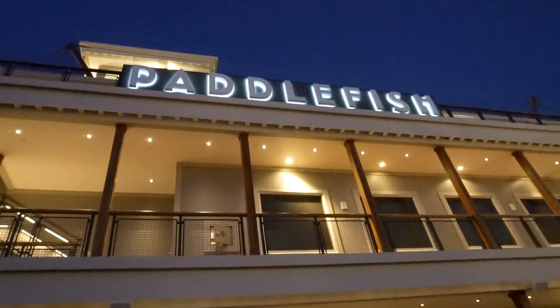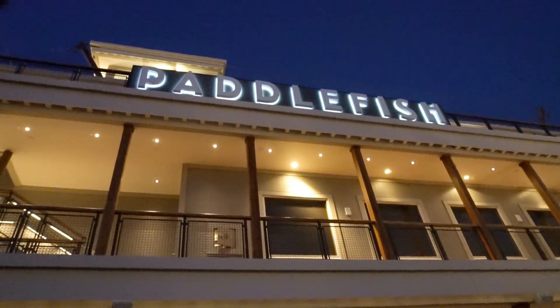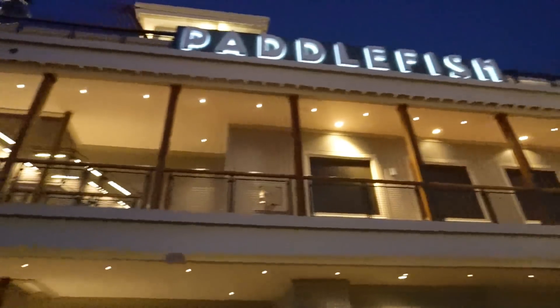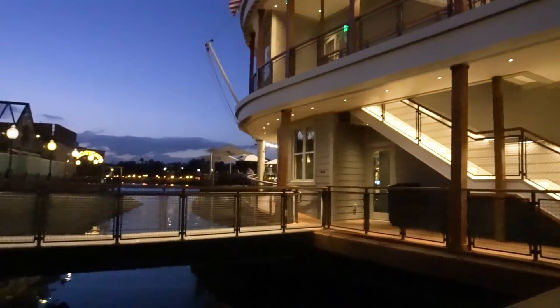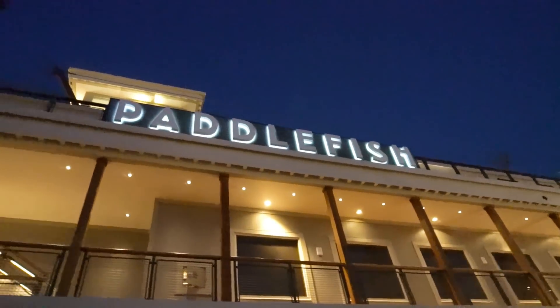Give it a try — I was pleasantly surprised and the food was really good. That's going to do it for us here at Paddlefish. Thank you for watching Ears First. If you'd like, please comment, like, subscribe, and share with all your friends. Tell them about us and help our channel grow.